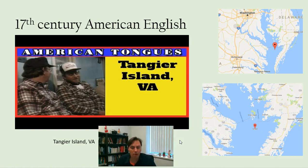So if you go into the PowerPoint and click here, you will get a short video that will demonstrate what this language sounded like.